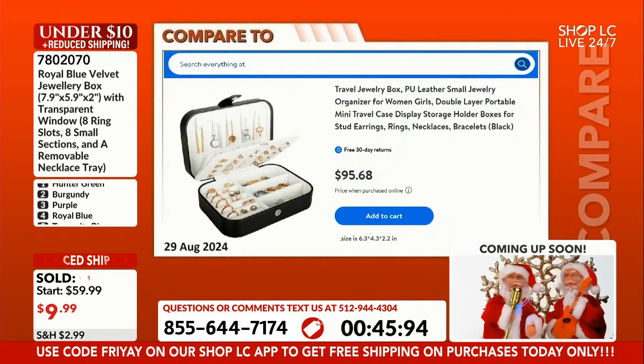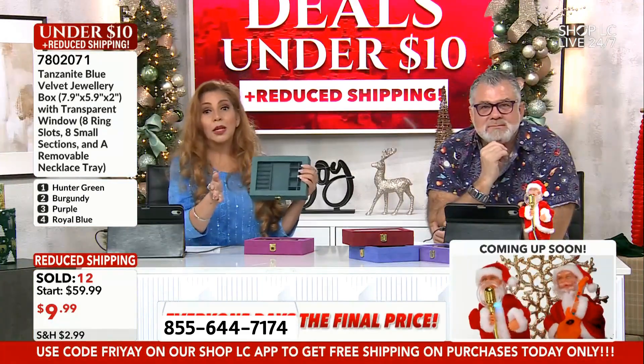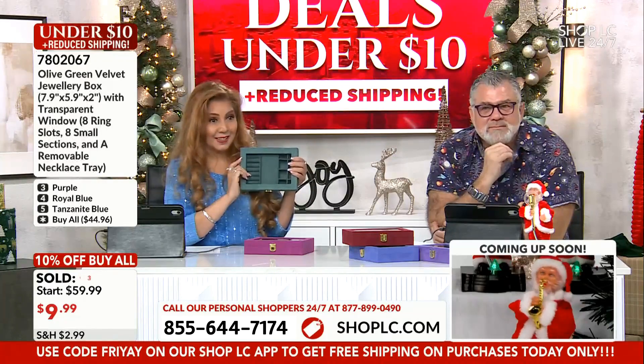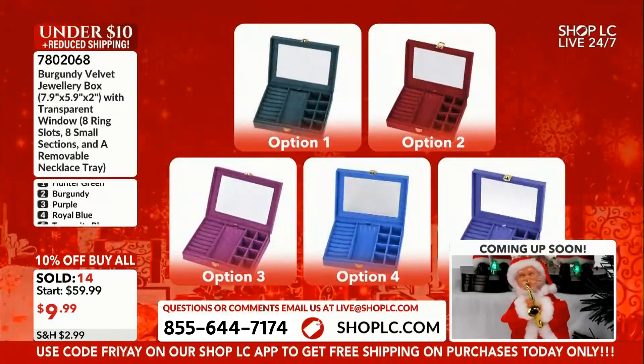$100 minus a few — $95 and change for a jewelry box somewhere else, just a little bit of a different design, much like what Kim and Chuck had a moment ago. $95. We're asking $9.99 for a forever jewelry box, anti-tarnish, that you can stack. These are space savers, and you can begin to color code.